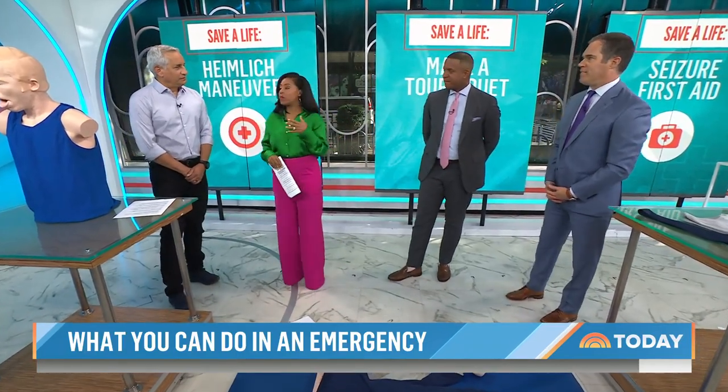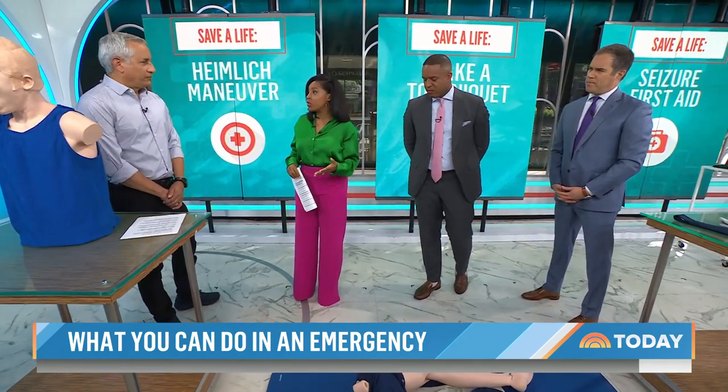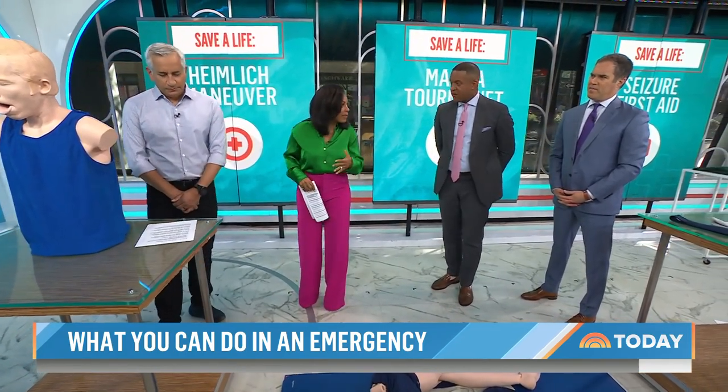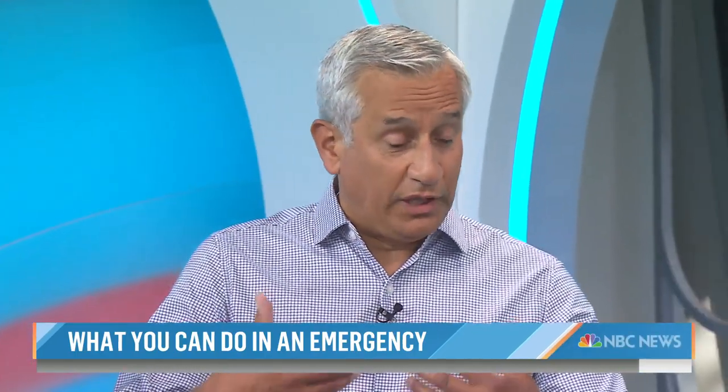This is actually a nightmare for a lot of us. You're at a restaurant, you're out to eat, maybe you're at home and someone starts choking. At first you kind of watch to see if they can manage, and then you realize this is a problem.